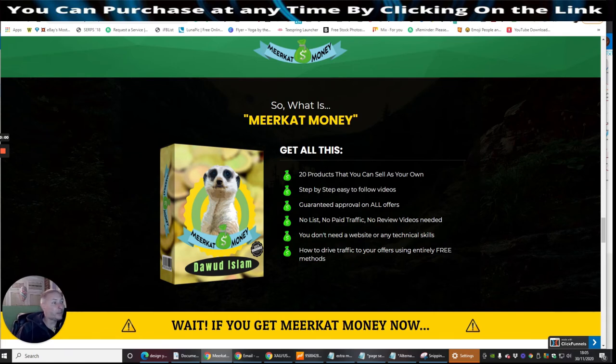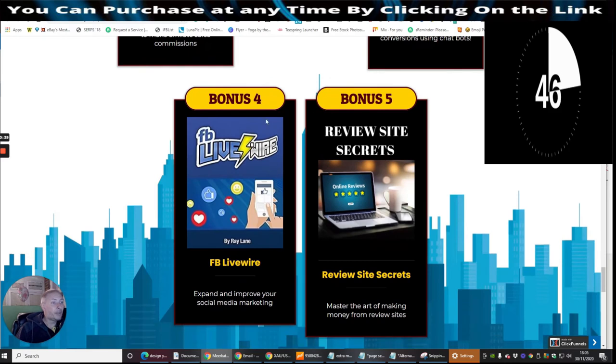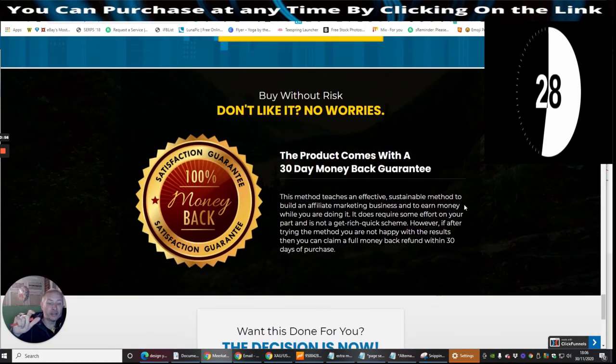So what is Meerkat Money? You will get 20 products that you can sell as your own, step-by-step easy-to-follow videos, guaranteed approval on all offers, no lists, no paid traffic, no review videos needed. You don't need a website or any technical skill set. How to drive traffic to offers using three methods. Bonuses include: Bonus 1 — Bonus Page Builder, Bonus 2 — Lockdown Formula, Bonus 3 — Best Ever Boss Training, Bonus 4 — Live Wire, Bonus 5 — Facebook and Review Site Secrets. Bear in mind, my bonuses have been floating backwards and forwards on the screen — you will be getting these plus the vendor's bonuses. If you have any problems with my bonuses, at the end of the video you will see a page with my email address, support@darrenbrown.org.uk.